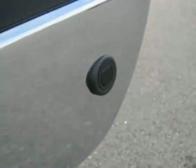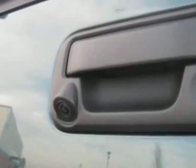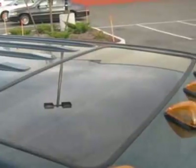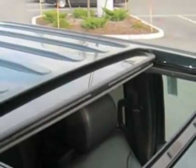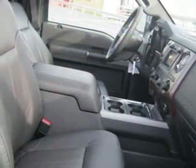Black premium leather 40/console/40 front seats, Lariat series order code 4, 20-inch chrome-clad cast aluminum wheels, extra HD 200-amp alternator, Lariat Ultimate Package, and a 6.7L 32-valve Power Stroke diesel engine.